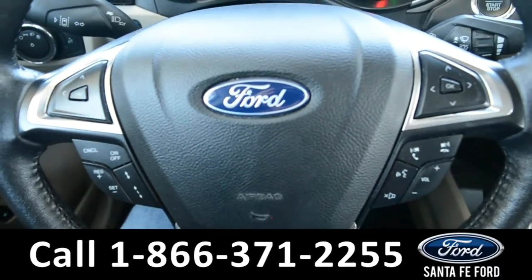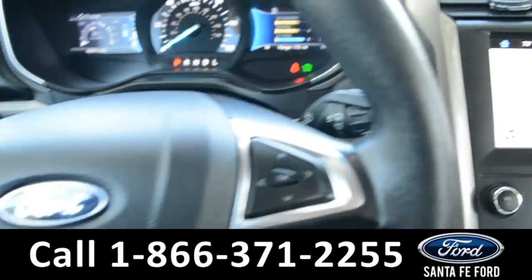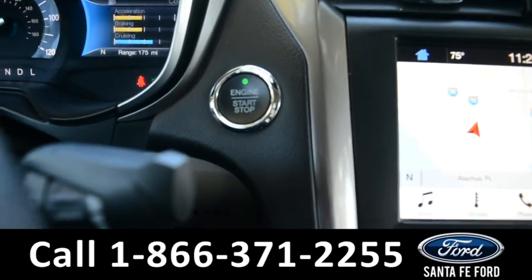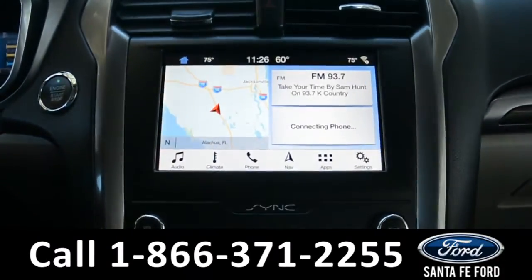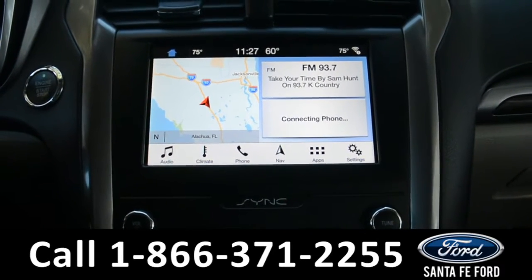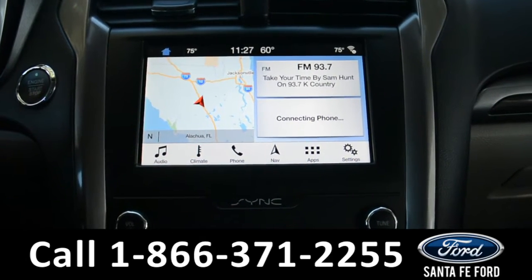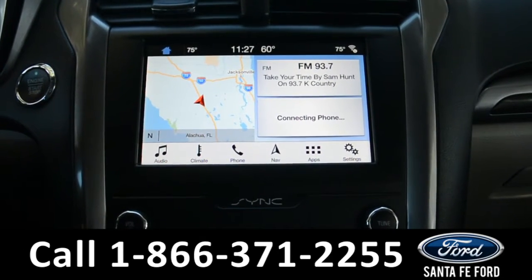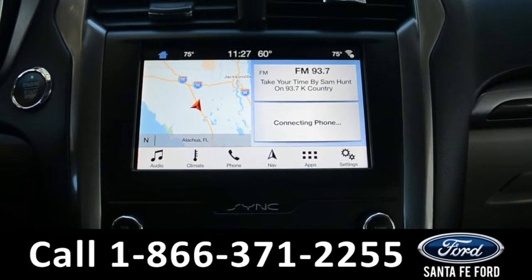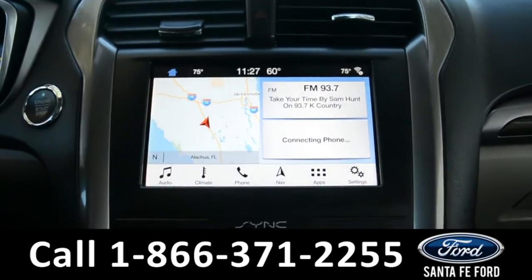Your steering wheel comes equipped with Bluetooth and media functions, as well as cruise control settings. This vehicle is a push to start, and it comes equipped with a large touch screen media center that has AM and FM radio, Sirius satellite radio capabilities, Bluetooth functions, Sync by Microsoft, Ford Pass Connect, GPS navigation, and this is also where you'll find your backup camera with sensors.